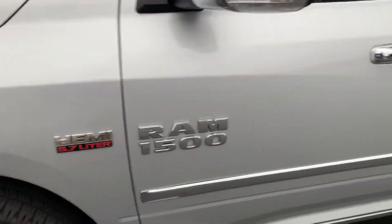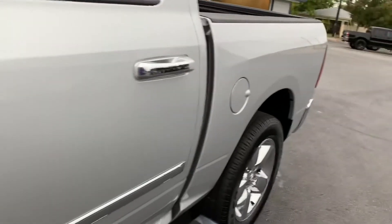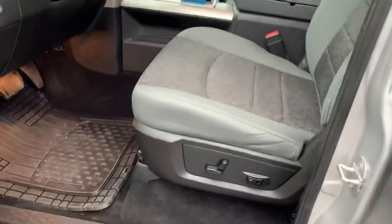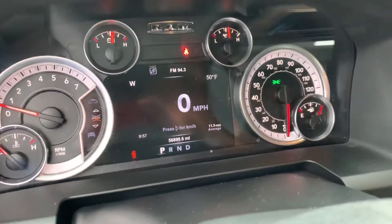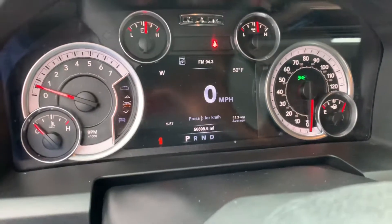It does have the Hemi engine. Power seats. I do have these all-weather mats for you. Of course, automatic headlights. You can see the mileage there — $56,899.